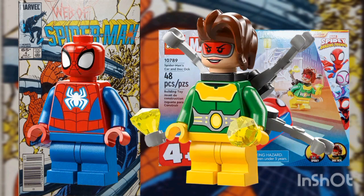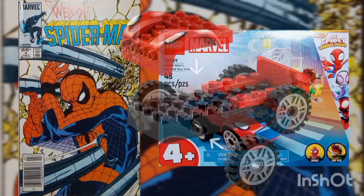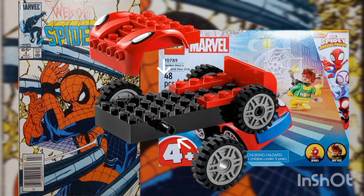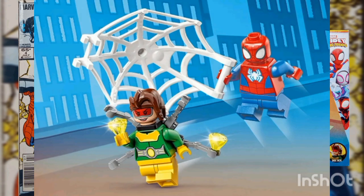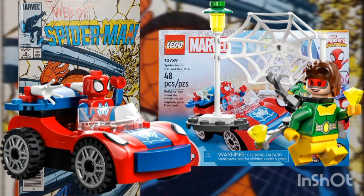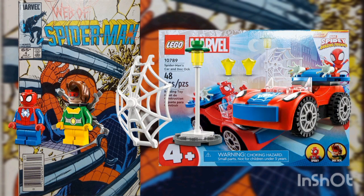This set includes two minifigures — Spider-Man and Doc Ock — from the series Spider-Man and his Amazing Friends, plus Spidey's super cool car, which features two glow-in-the-dark web elements, a special starter brick car chassis, and simple step-by-step pictured instructions. Plus there's the Builder app that offers digital zoom and rotate tools to visualize the model as you build. Great for portable play and small area display, with the car measuring over 1.5 inches tall, by 3 inches long, and 1.5 inches wide.